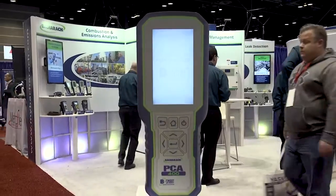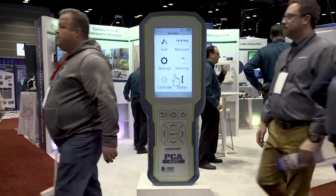Thanks again Kerry for showing us around the booth. If folks have more questions and need more information, where can they turn? Well, thank you guys for coming out. They can go to our website at www.mybacharach.com.